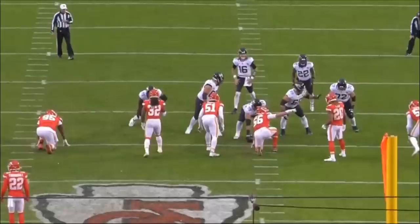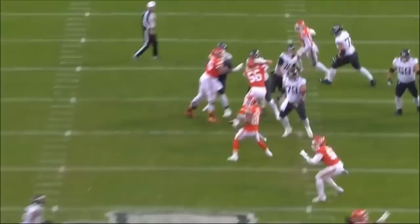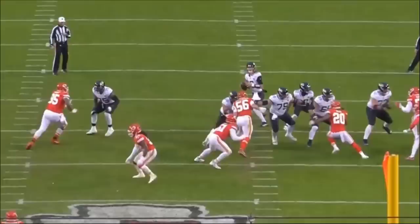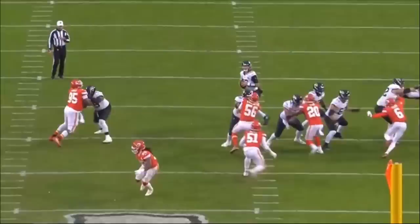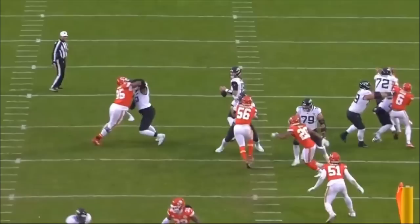Let's get right into this film breakdown. We'll start with this first rep — Taylor's going to get vertical in a one-on-one situation with Chris Jones, one of the best defensive linemen in the NFL. He does a really nice job anchoring down. Jawan Taylor has really good play strength and it flashes on tape over and over. If you can fully anchor down against Chris Jones, one of the most powerful players in the NFL, you can do it against pretty much everyone.